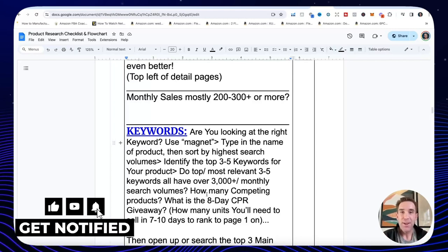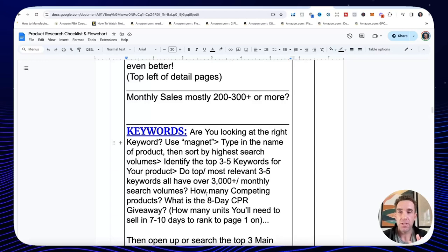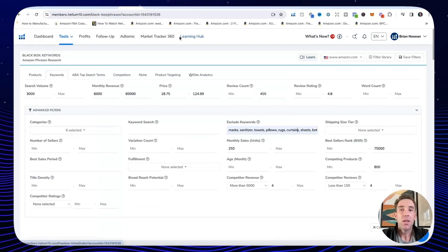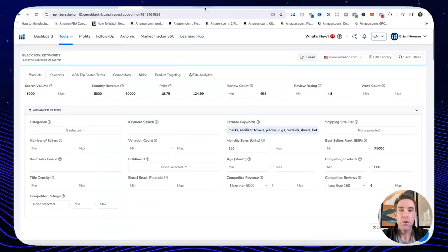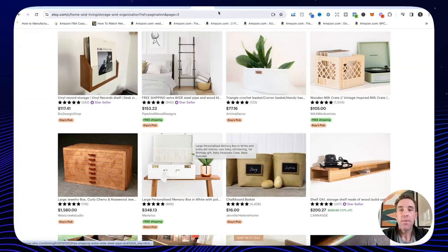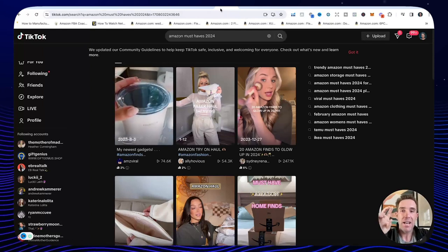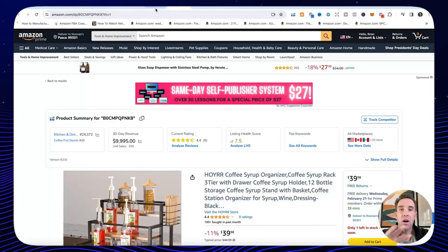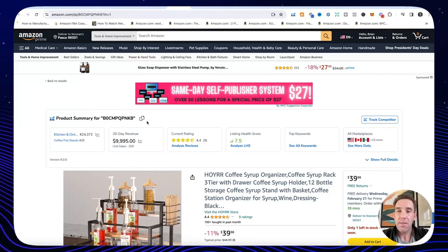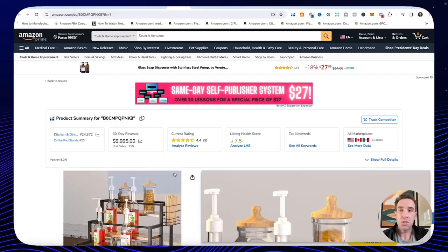Now let's go over where you actually find good products to sell. Four places I would go today: first, Black Box from Helium 10 using the Products and Keywords tabs; second, Etsy, looking at different categories for product ideas; third, TikTok. Those are my top three — Black Box, Etsy, TikTok — and then just browsing the Amazon platform itself, including the rabbit hole method, the storefront method, best sellers, and new release lists.